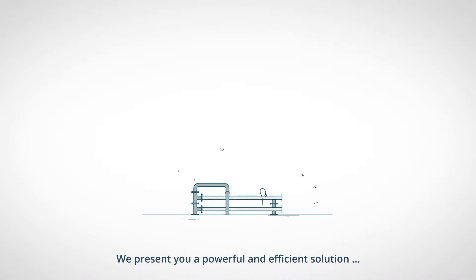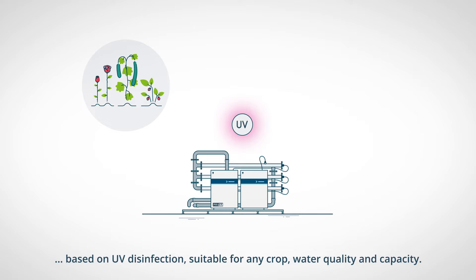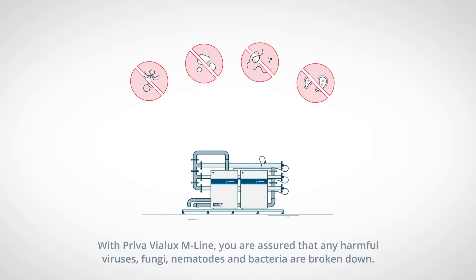We present to you a powerful and efficient solution based on UV disinfection, suitable for any crop, water quality and capacity. With Priva Violux M-Line, you are assured that any harmful viruses, fungi, nematodes and bacteria are broken down.